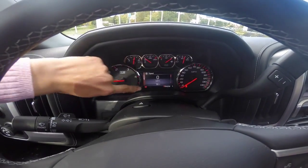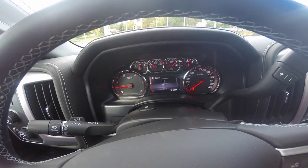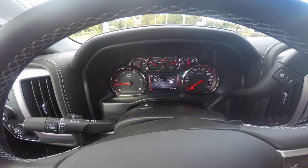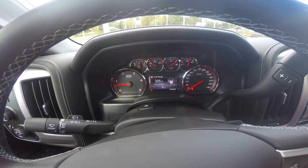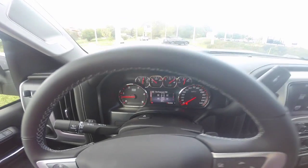Your driver information center is located between all of your center gauges. It can give you information such as your trip meters, how many miles you have until empty, your oil percentage, and many other great features.